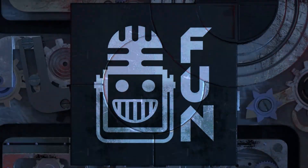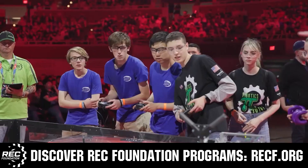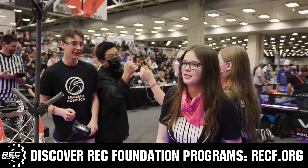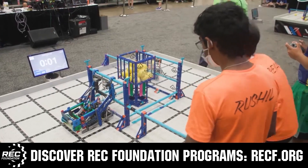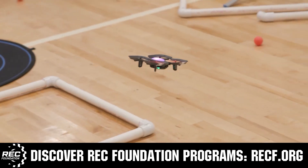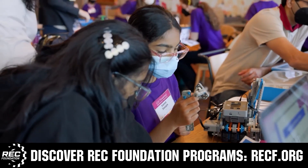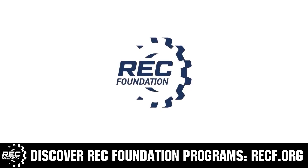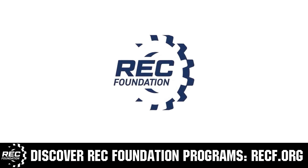The Robotics Education and Competition Foundation provides fantastic programs for students from elementary school all the way through college. These include VEX, aerial drone competition, online challenges, JROTC, Thrill Powered, scholarships, certifications, and so much more. To discover these exciting opportunities, visit RECF.org and get connected.